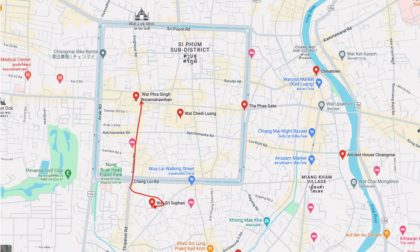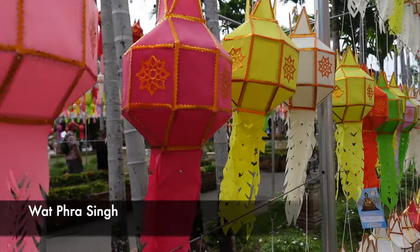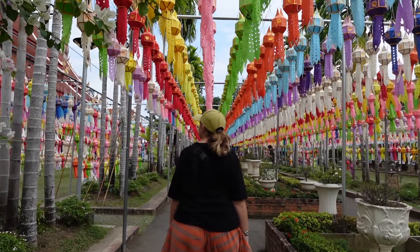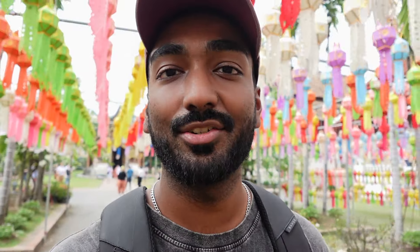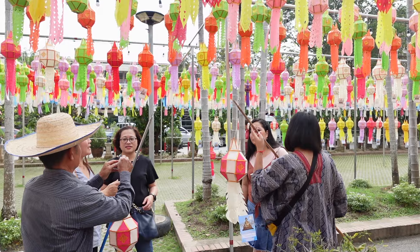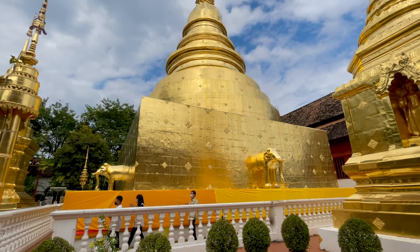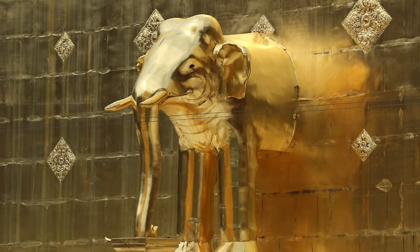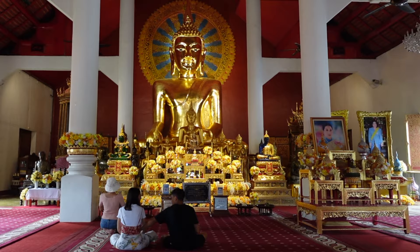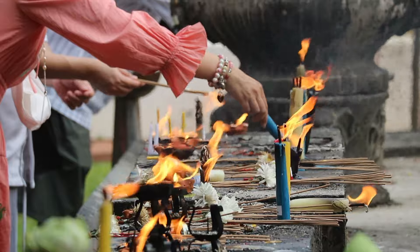After spending time at the Silver Temple we made our way to the second temple of the day. You can see hundreds of beautiful lanterns being hung in preparation for the lantern festival — you can buy a lantern, write a message or a prayer, and hang it yourself. Wat Phra Singh is one of the most revered temples in Chiang Mai, with a stupa covered in glistening gold. The temple was magnificent to look at — almost every temple we've visited in Thailand has been so clean and well maintained.